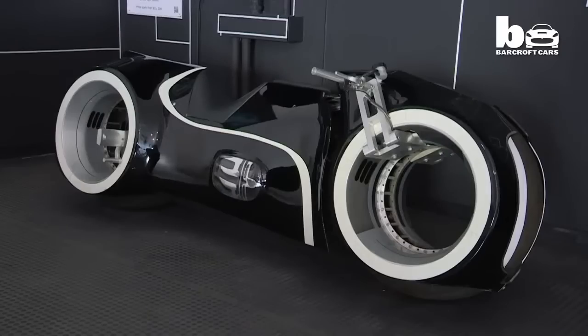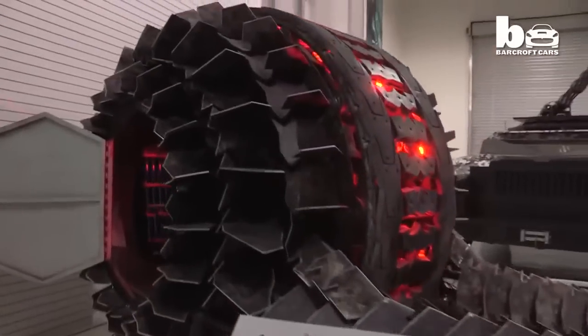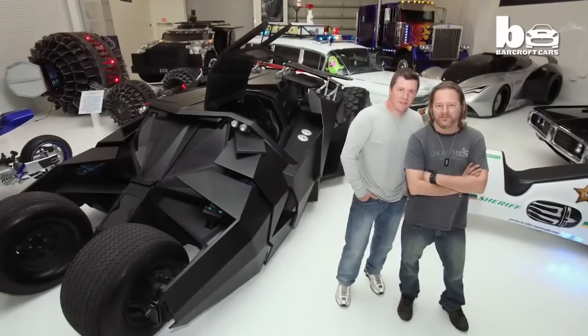As well as concept and custom builds, they also make replicas of famous movie vehicles, including Optimus Prime from Transformers, the Shredder from Battleship, and Ecto-1 from Ghostbusters. But the most stunning is the Assault Tumbler from The Dark Knight Rises.